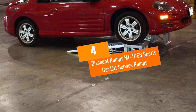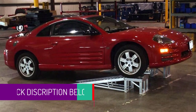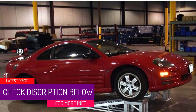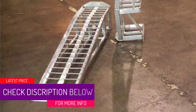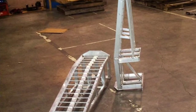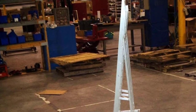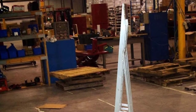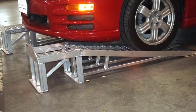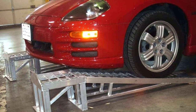At number four: Discount Ramps ML1066 Sports Car Lift Service Ramps. If you have a good budget and want a ramp lift system that will last a lifetime across a wide range of situations, we highly recommend this set. The only reason these are not at the number one spot is that they are quite pricey. The average consumer wants a durable car ramp for oil changes but doesn't want to spend a lot. These auto ramps feature an all-aluminum design with each unit rated for 3,000 pounds.